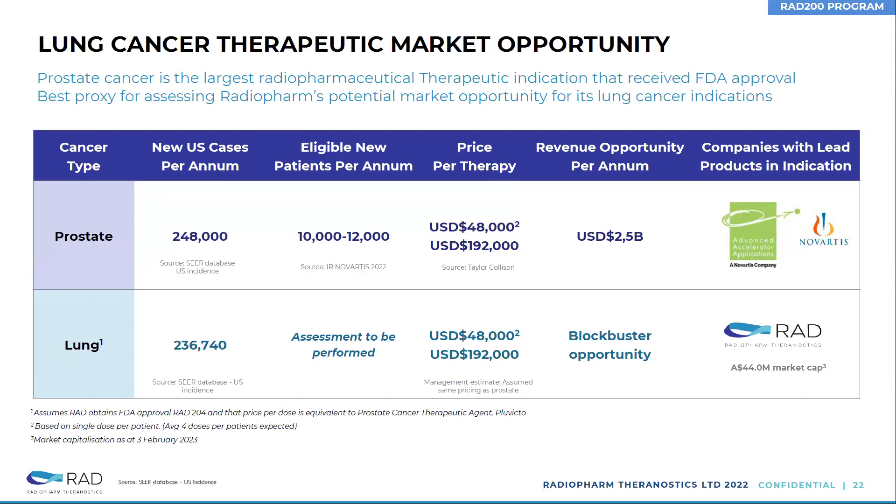Using the same comparison with the prostate benchmark, this time looking at therapy rather than imaging — the number of patients is really comparable, about 250,000 new cases per annum. We're assessing the number of eligible patients. This is clearly a blockbuster opportunity. Prostate is going to be in excess of $2 billion, and the lung cancer opportunity could also be a very sizable market.